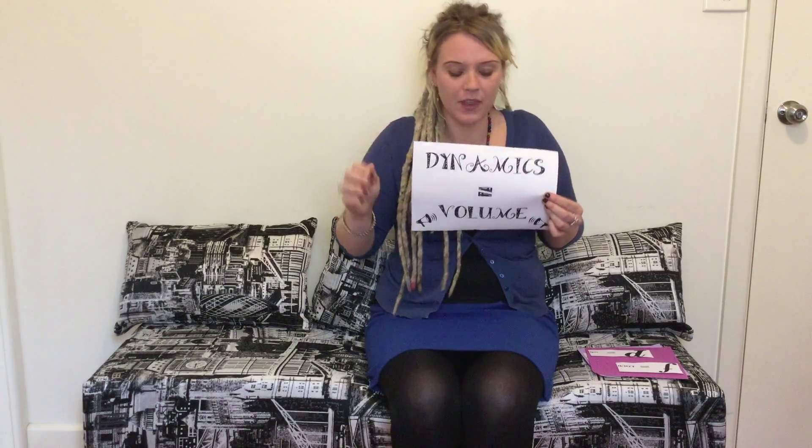What are dynamics? It's very simple. Dynamics in music just means volume. So you can have a loud volume or a quiet soft volume, and any instrument can have dynamics.